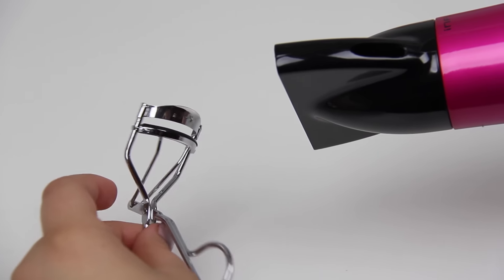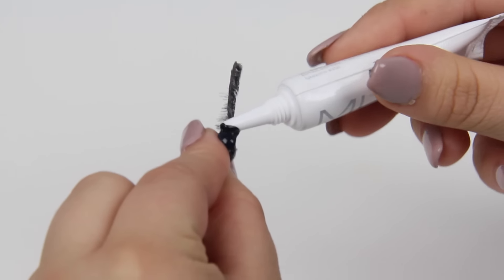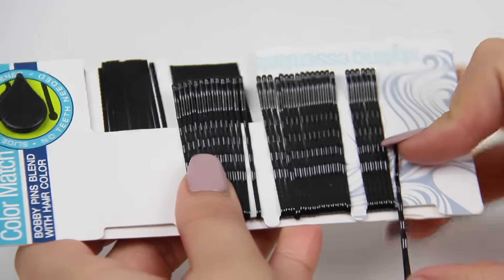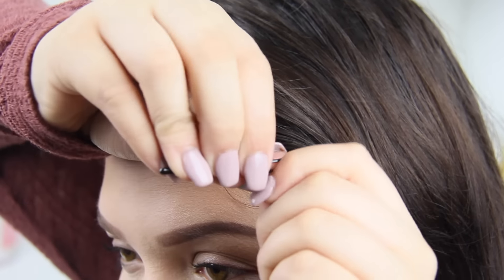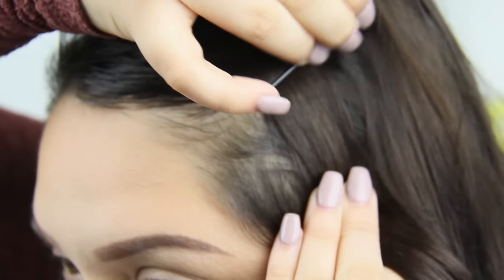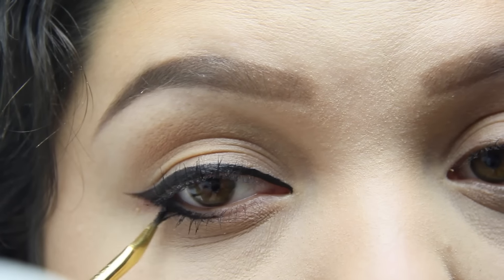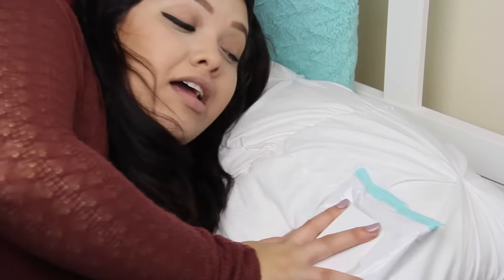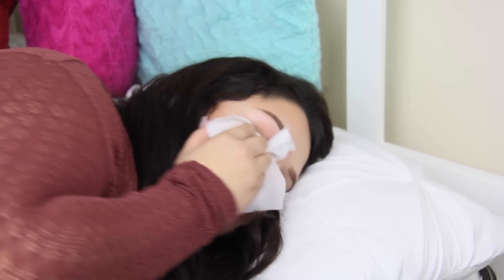Number one: heat up your eyelash curler with a hairdryer for an easier eyelash curl. Number two: apply the eyelash glue onto your false eyelashes with a clean bobby pin — if you squirt glue and make a mess, this will prevent that. Number three: bobby pins are actually supposed to face with the wavy side down, not the other way. For a stronger hold, spray some hairspray on it. Number four: set your eyeliner with black eyeshadow and you won't have it smudge easily again. Number five: keep makeup removers next to your bed so you won't forget to wipe your makeup off.